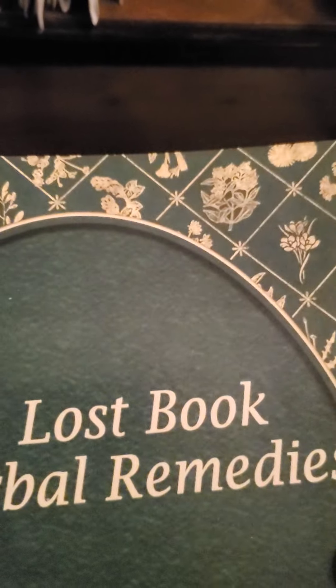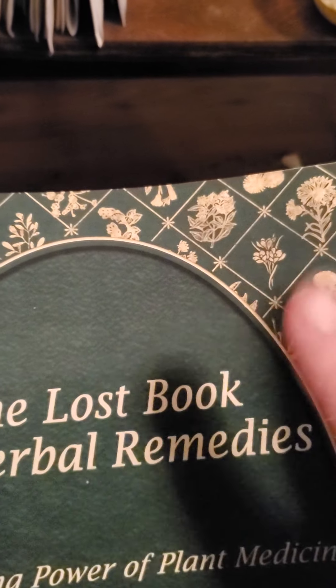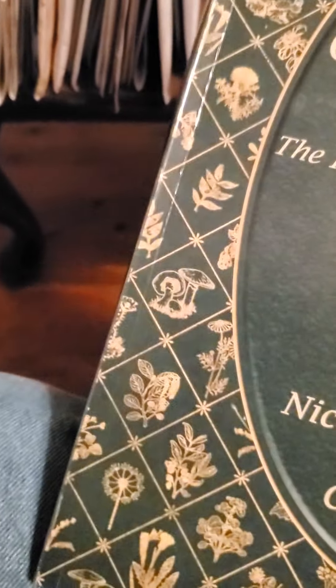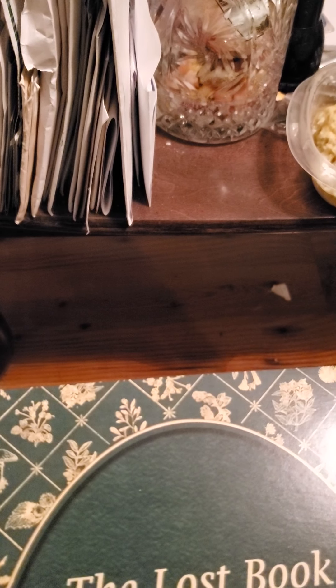There are a lot of things in here, like dandelion tea, that tell you what's in the plant and give you an idea of how to prepare it so that you can go more organic and more healthy. With today's society the way it is, and not knowing if things are going to collapse, this would be really good to have as a backup for a possible break in the medical supply chain.